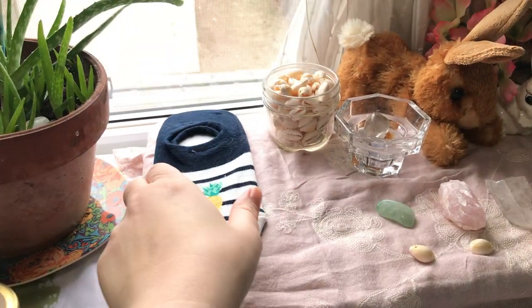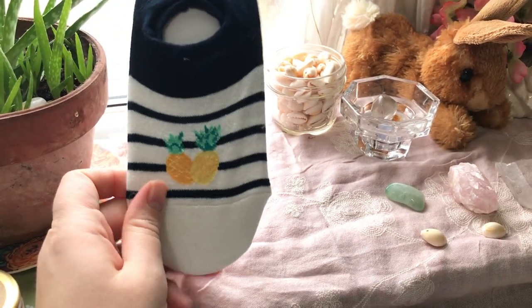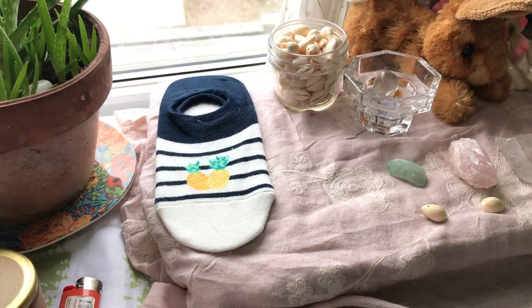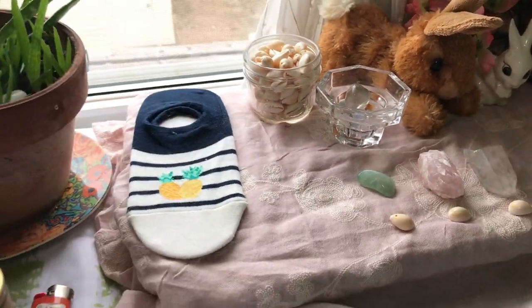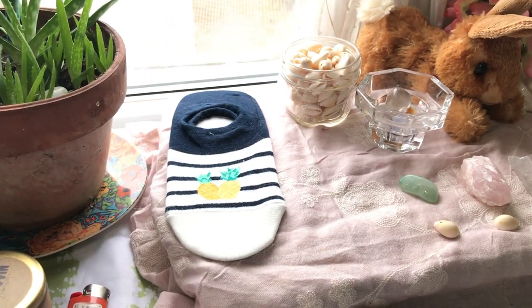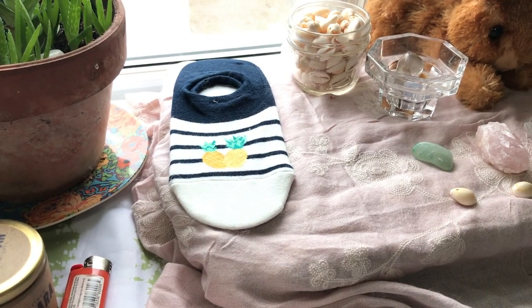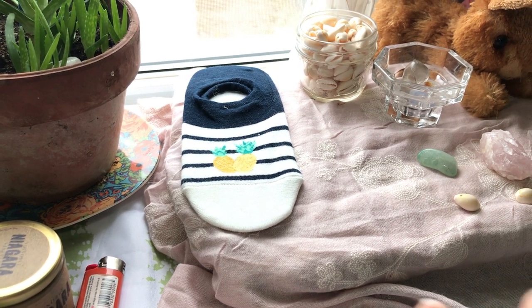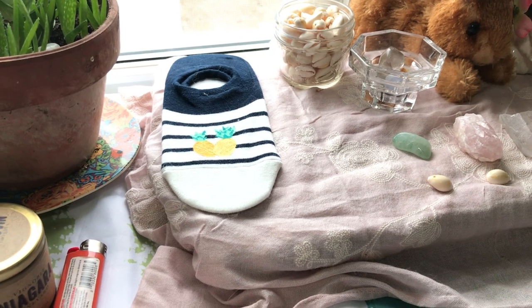Then we have a pair of our special good luck socks — they've got pineapples on them. Caitlin's got a few pairs that are different but also have pineapples. We wore them for the egg retrieval day. The cat likes to sleep up here; she's very big on the altar. The pineapples are good luck because of the idea that you can eat pineapple core to help with fertility and implantation. We just really liked it.